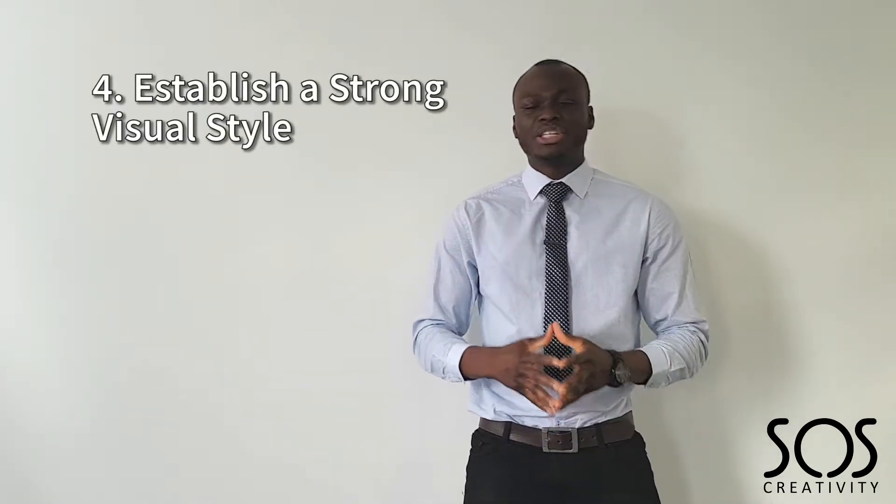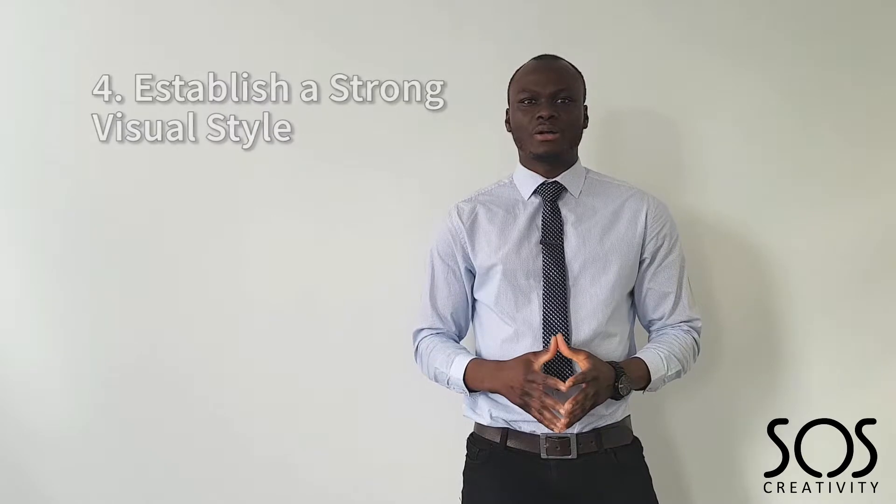Point number four: establish a strong visual style. The industry is a competitive place and you definitely want to stand out. By establishing a strong visual style, this will make it easier for your customers and potential customers to pick you out from the crowd. Using visually engaging and aesthetically pleasing images will definitely help you get to that goal.